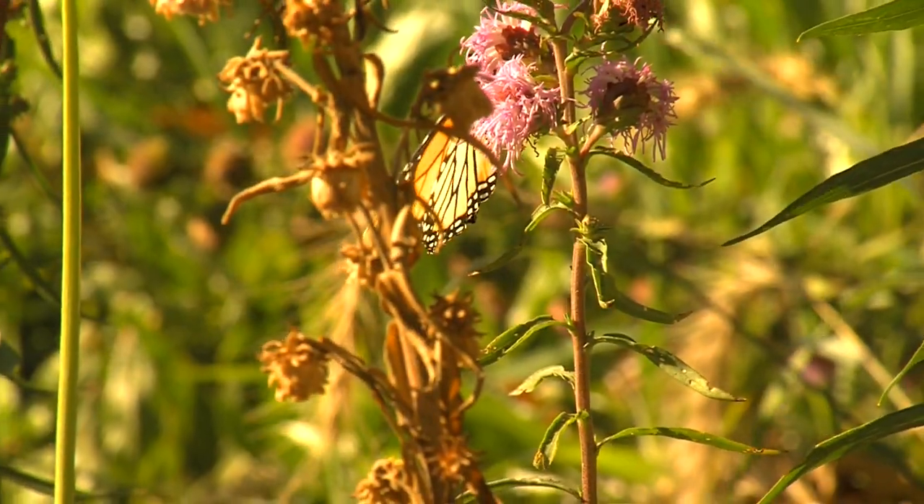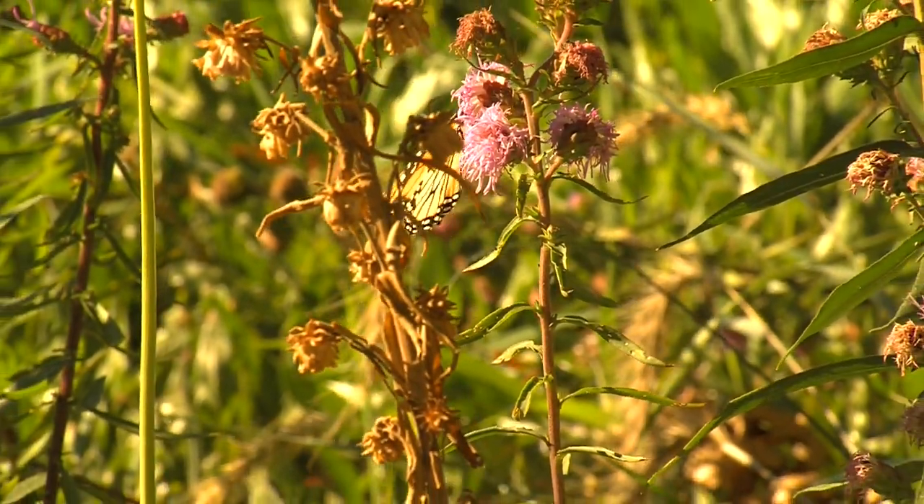Monarchs are not as common as they once were. Over the last two decades their population has decreased by about 80%. There are many factors that have added to the decline in the population.